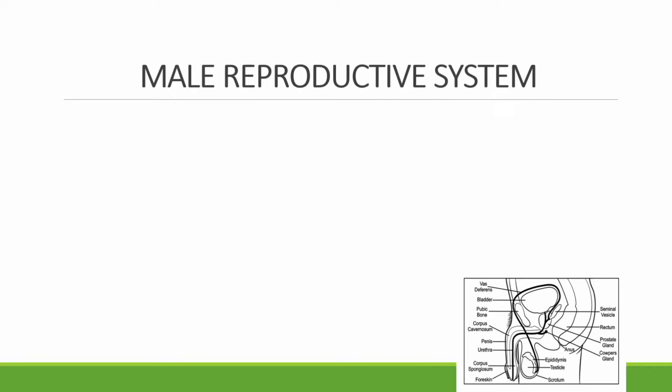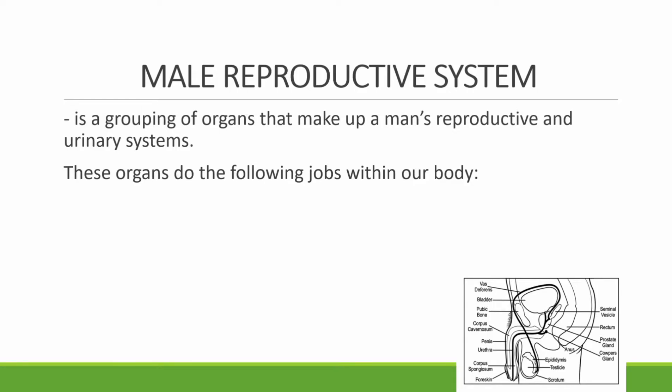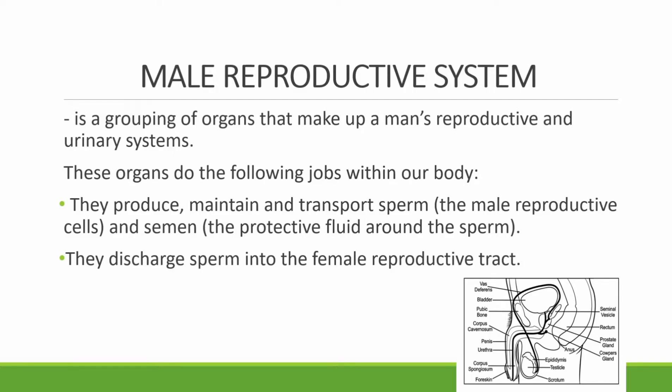We will first discuss the male reproductive system — its parts and its functions. The male reproductive system is a grouping of organs that make up a man's reproductive and urinary system. These organs produce, maintain, and transport sperm, the male reproductive cells, and the protective fluid around the sperm. Second, they discharge sperm into the female reproductive tract. And third, they produce and secrete male sex hormones.